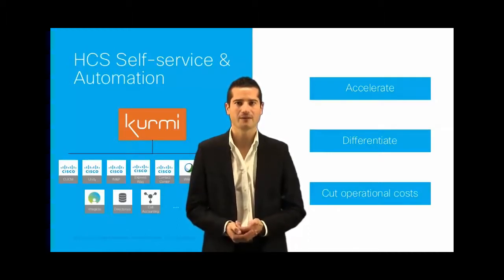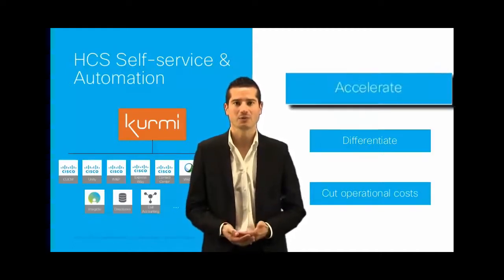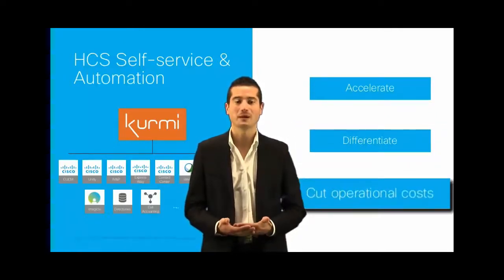With our solution, you will have the ability to accelerate the customer onboarding, to differentiate from your competitors, and also to cut the operational cost.